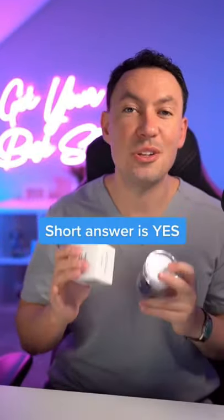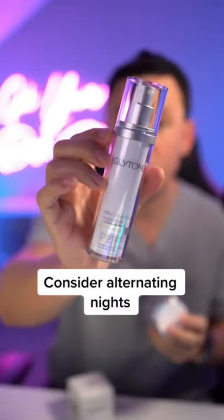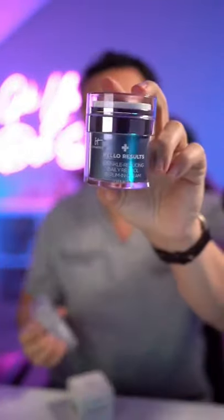Can you use an acid and a retinol in the same routine? While you may have heard you can't, you actually can, but you have to do it carefully. One of the best ways to do it would be to use your acid a few nights a week and then use your retinol on the other nights.